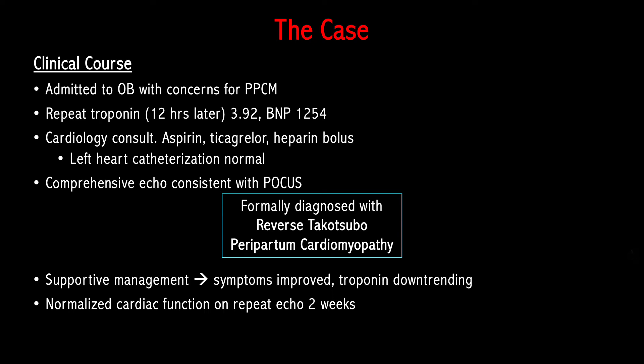She remained stable and was discharged home the following day to follow up with cardiology, and she ultimately did well. Now I'm going to give a brief overview on peripartum cardiomyopathy and Takotsubo cardiomyopathy, and then talk a little more about the basal type variant that our patient had.